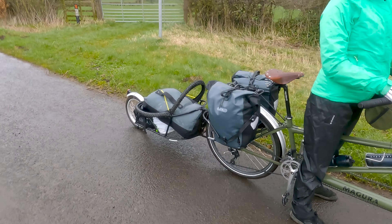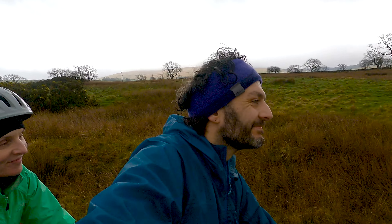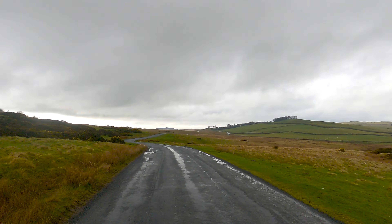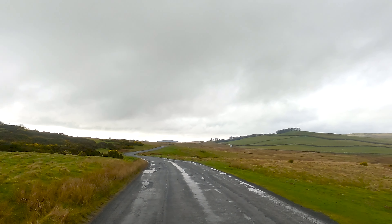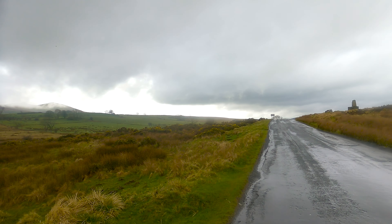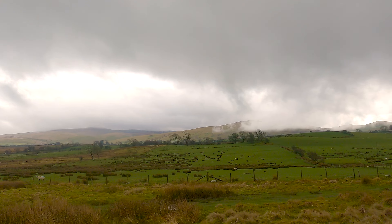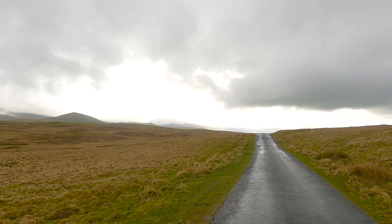Lovely quiet roads. We're going up over there in the distance. Look how beautiful that is.